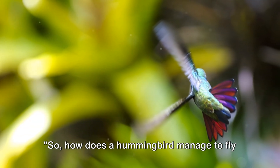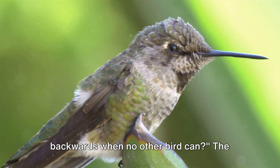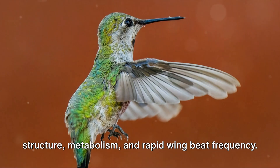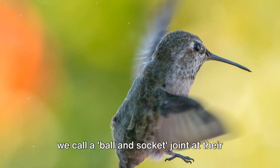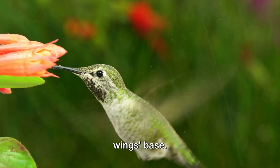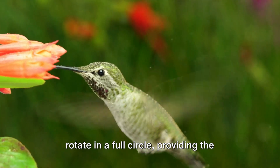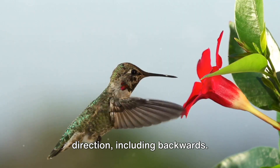So, how does a hummingbird manage to fly backwards when no other bird can? The secret lies in their unique wing structure, metabolism, and rapid wingbeat frequency. Unlike most birds, hummingbirds have what we call a ball-and-socket joint at their wing's base. This unique joint allows their wings to rotate in a full circle, providing the flexibility needed to fly in any direction, including backwards.